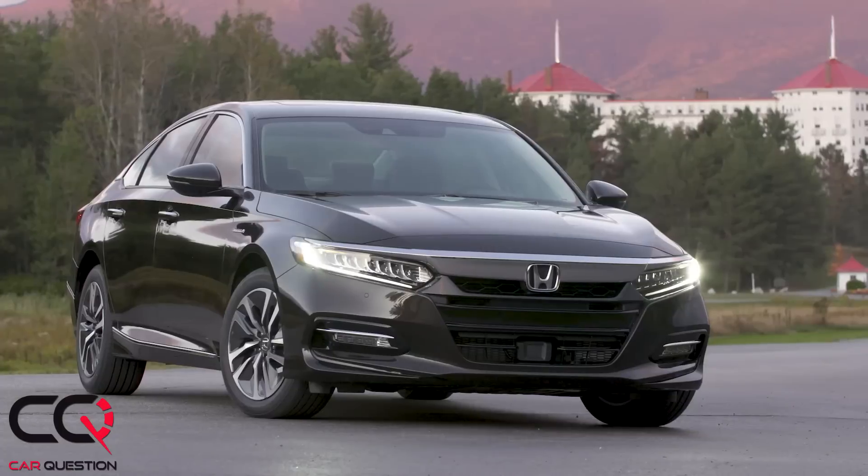Hey, what's up everybody, welcome to Car Question. Matt driving the Honda Accord Hybrid this week. Even if sedans are no longer the best sellers out there and SUVs are just eating the market, there are more and more hybrid versions of those nice sedans — probably for fuel efficiency and environmental reasons, forcing manufacturers to go in that direction.